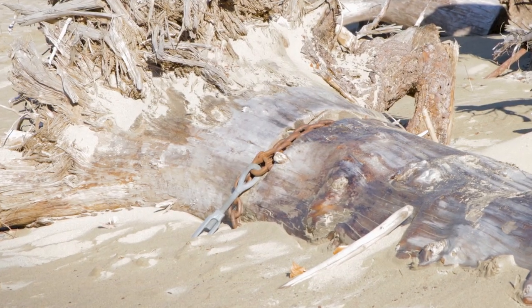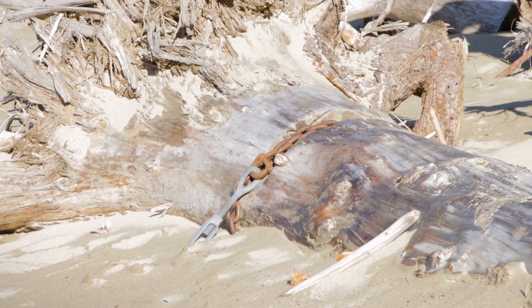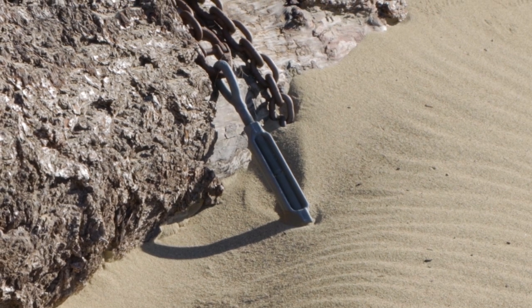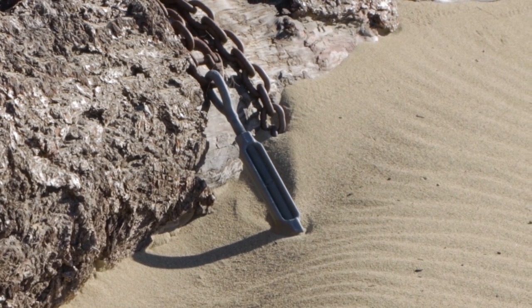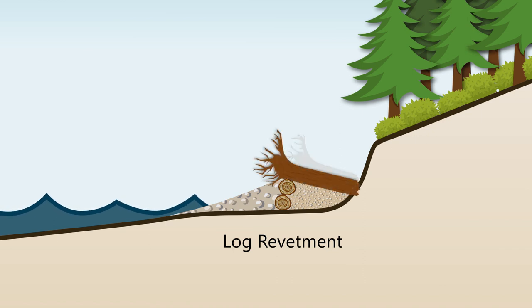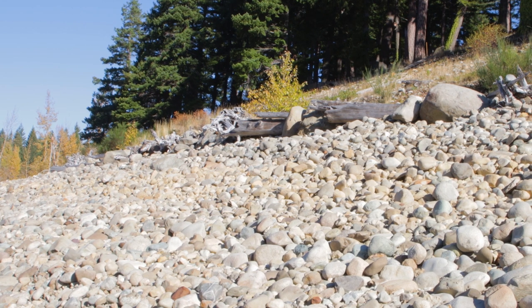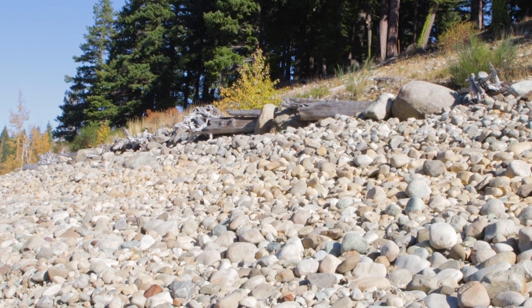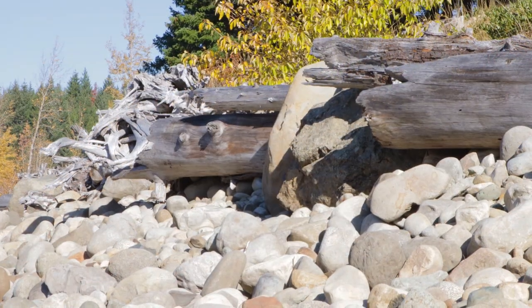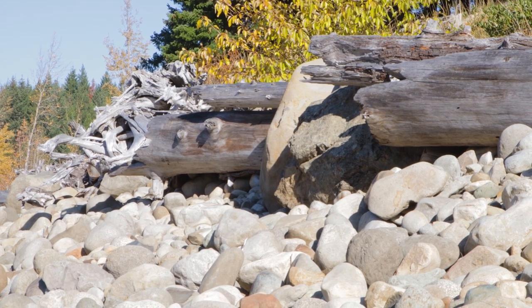Additional techniques include anchored logs, branches, root wads, or whole trees, which are anchored in place to trap and retain sediment and break up wave energy; log revetment — anchored logs placed perpendicular to the shoreline; and log terraces — rows of anchored logs placed parallel to the shoreline, with cobbles or free-draining gravel behind each row of logs.